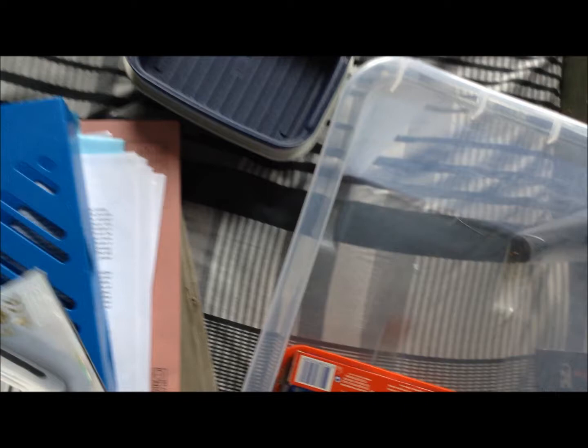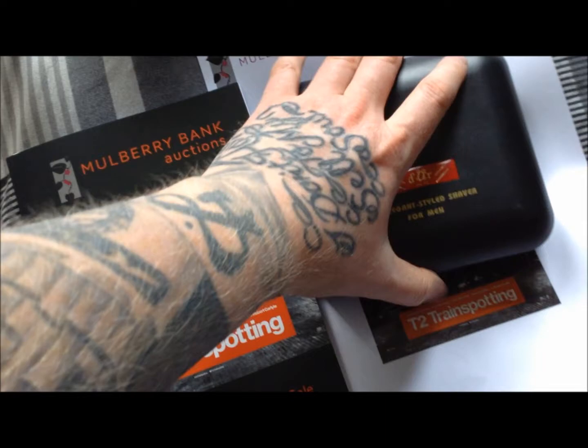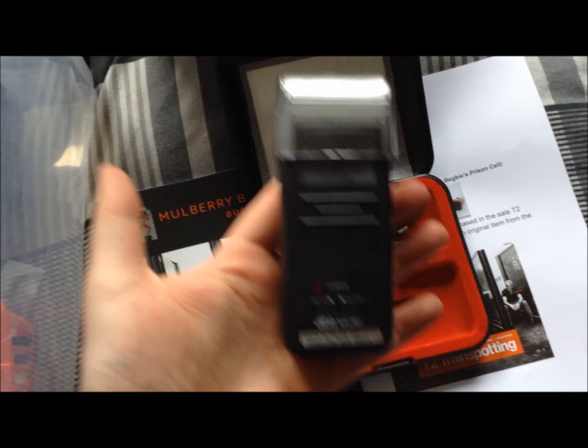A couple of Tupperware-type storage containers. And look at this — a door elegant styled shaver for men. It's just the kind of thing you'd expect. Look at that — that's a classic. Old Begbie's shaver there. That's quite cool. That's a box for it.